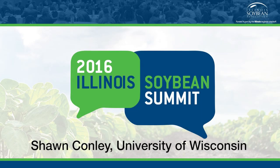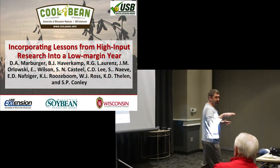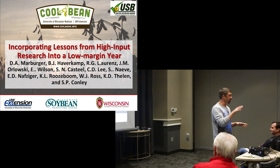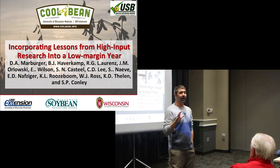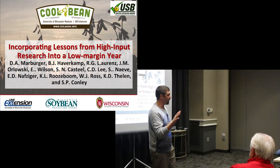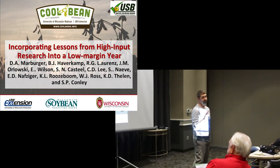Good afternoon, good morning everyone. My name is Sean Conley. I'm the State Soybean and Small Grain Specialist at University of Wisconsin-Madison. There are a few familiar faces out here, and some of you aren't so familiar. For those of you that don't know me or haven't dealt with me before, I run a very open, informal program. Feel free to ask me any questions throughout this entire presentation.